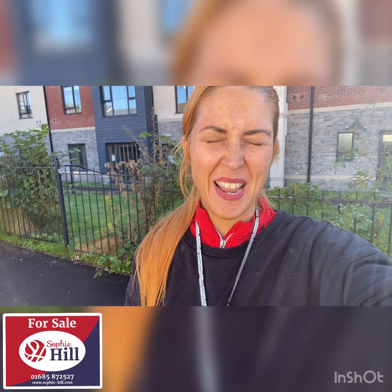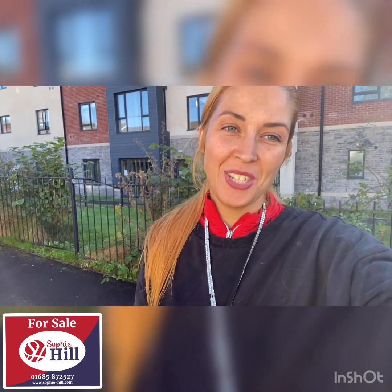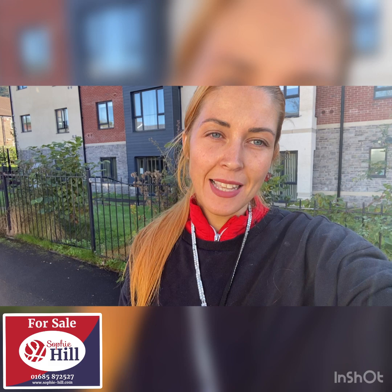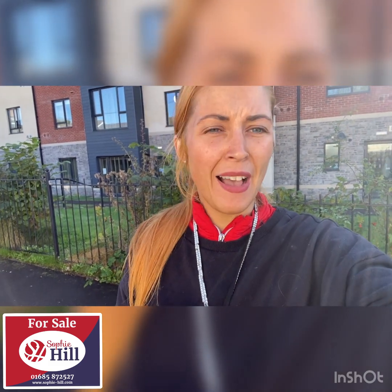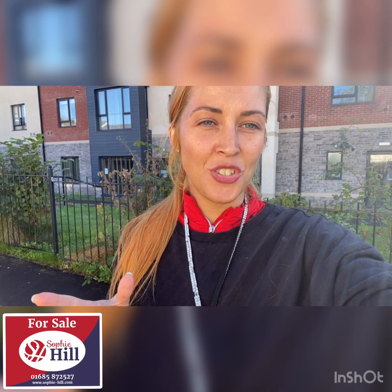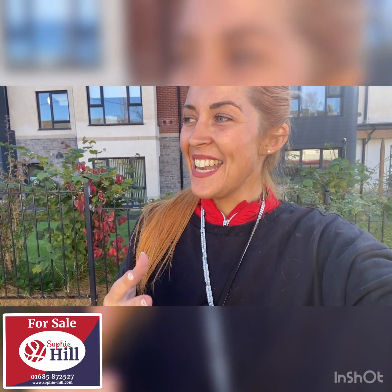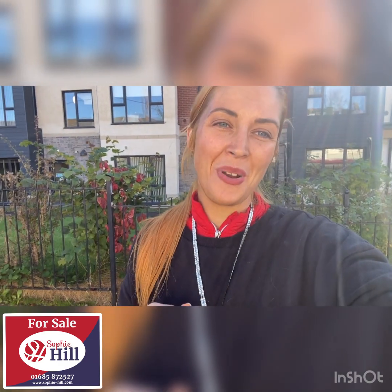Good morning on this beautiful sunny day. I am in Club Street in Aberamon and I can't wait to show you around this absolute beautiful two-bedroom cottage. It does need a little bit of renovation but I've always loved Club Street - it's really good parking, it's an easy access street, and I think this is a perfect first-time buy or an amazing rental property.